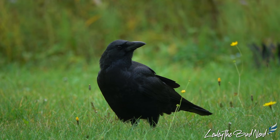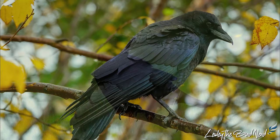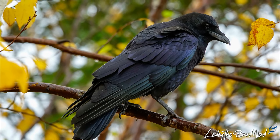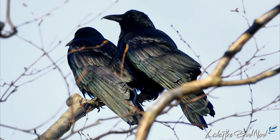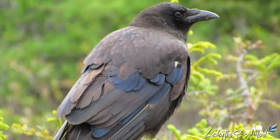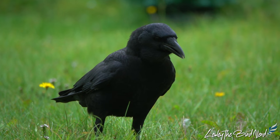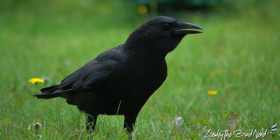A large songbird that is black all over, including the legs, feet, and bill. In certain lighting conditions though, their glossy feathers reveal iridescent colors. During late summer, they can appear to be brownish due to the molt. This common character has long legs, a thick neck, and a heavy straight bill. They are also very cute, I might add.